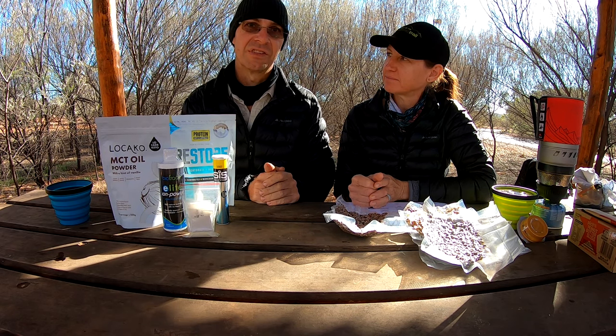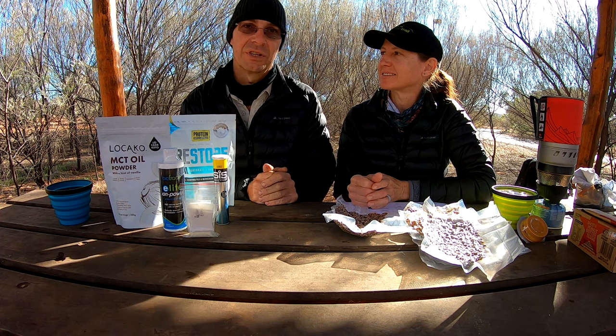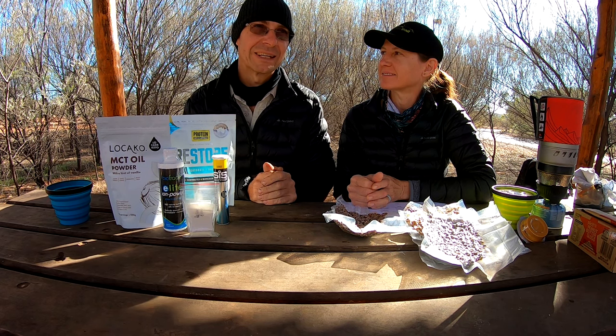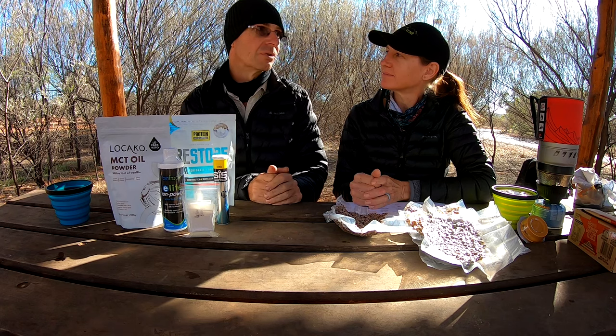Prior to being keto, we snacked constantly — we ate from the moment we got up to the moment we went to bed, constantly grazing. Being on keto, we only ate within a window, and we usually did that when we stopped. So snacks weren't really a thing for us — they were just something tasty to have, just a different flavour in your mouth during your meal window.